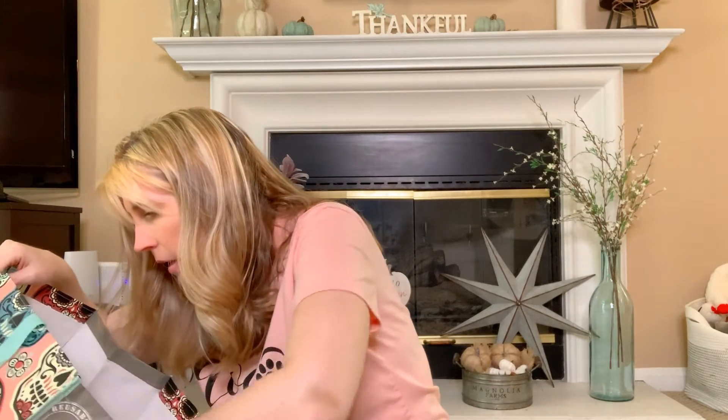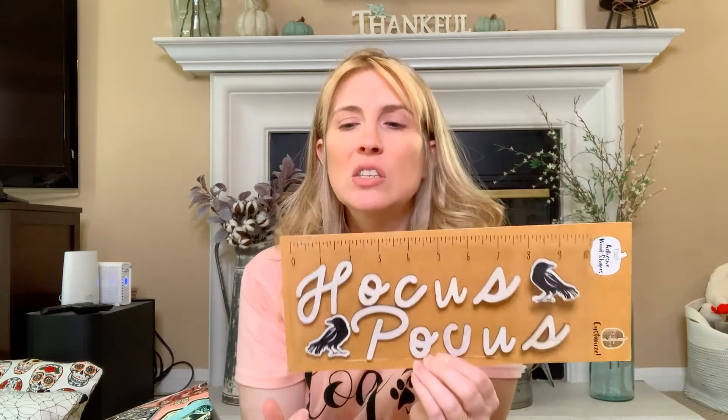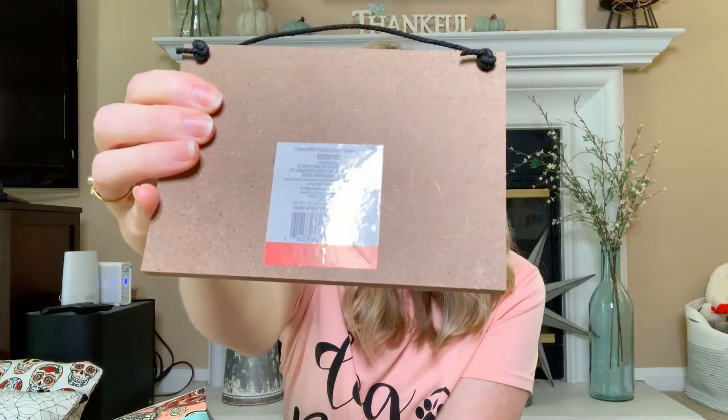I got this cute sticker pack that spells out 'Hocus Pocus' with two black ravens — three dollars — and I'm definitely gonna do a DIY with it; still figuring out exactly how. I also got this little sign that I think will go really well on the tiered tray for Halloween — it says 'All Hallows Eve.' I might distress it a little since I like a more rustic feel, but it was just a dollar.